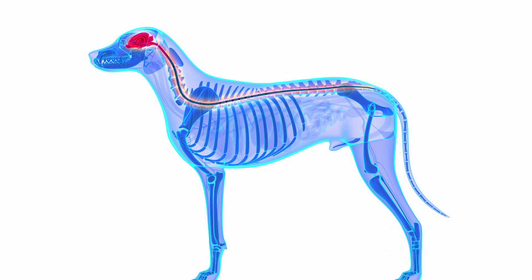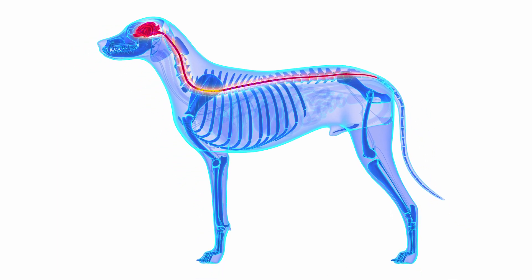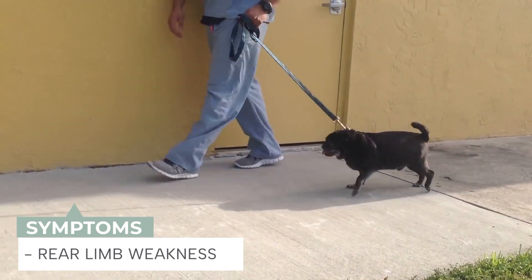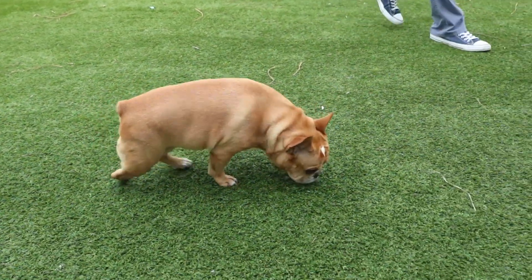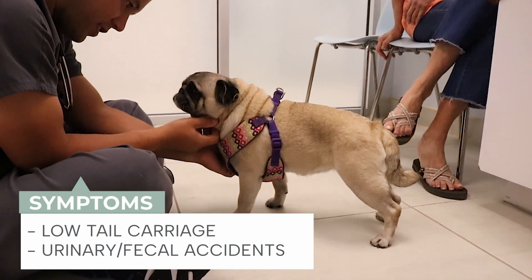The job of the spinal cord is to transmit signals from your dog's brain down to the rear limbs and bring information from the rear limbs up to the brain. When there's damage to the spinal cord, that prevents these messages from traveling normally and can result in neurological symptoms. Typical symptoms of constrictive myelopathy include rear limb weakness and incoordination that usually comes on gradually. The front limbs are usually normal. We can also diagnose constrictive myelopathy in other breeds such as the French Bulldog and the Boston Terrier. Many dogs show low tail carriage and many will also have urinary or fecal accidents. Signs are typically not painful but do worsen over time.